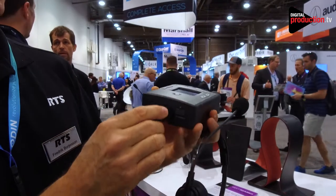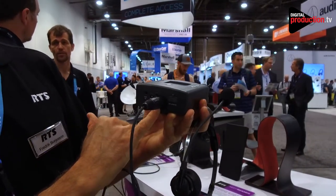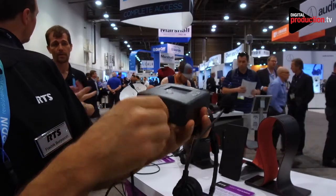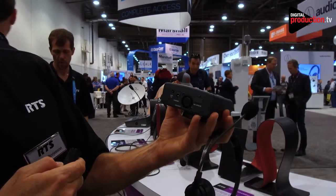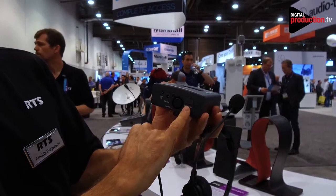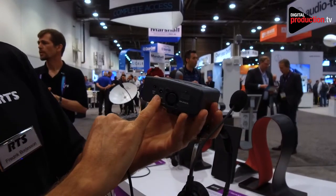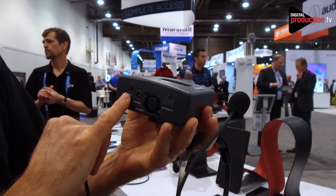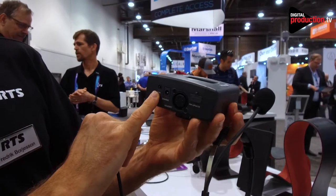On the rear, there is the connector for the headset, which is a 5-pin female connector. There's a software update feature where a USB stick can be inserted to change the firmware. There's a charging port, as well as an auxiliary 3.5-millimeter port for audio in or out in a tip, ring, ring, sleeve format — the same as on iPhones.